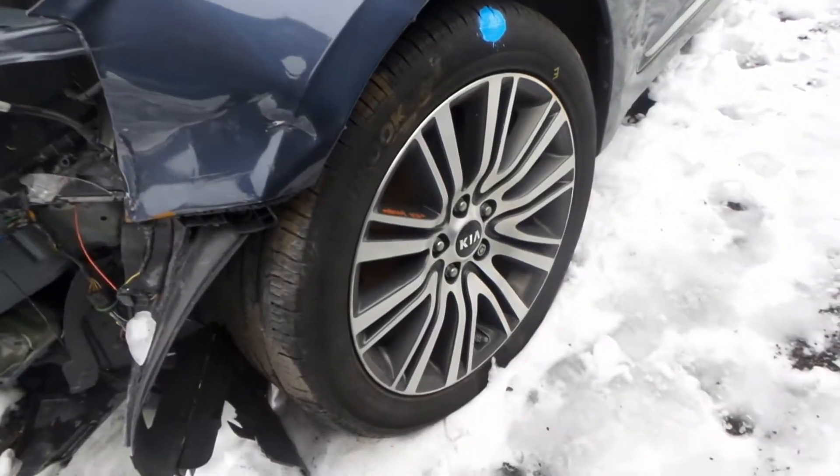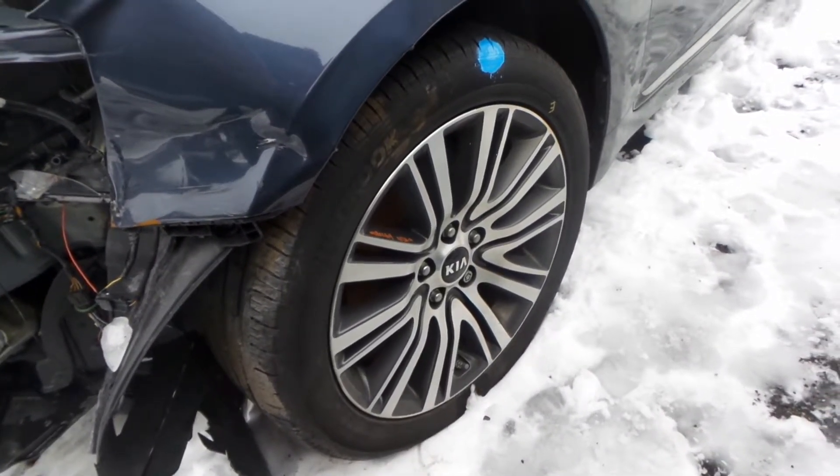We do have some good wheels. They're an 18-inch aluminum wheel and they're in excellent condition for the year.